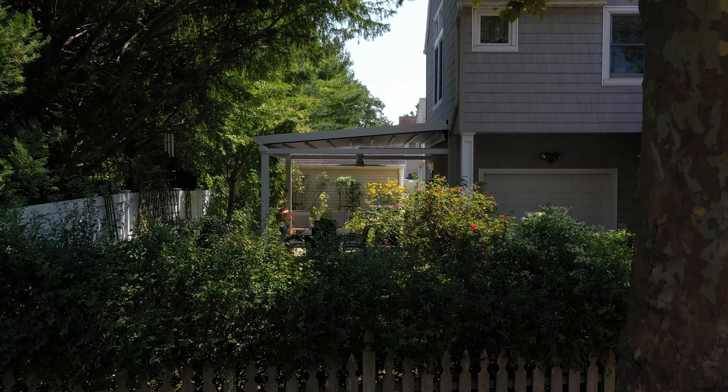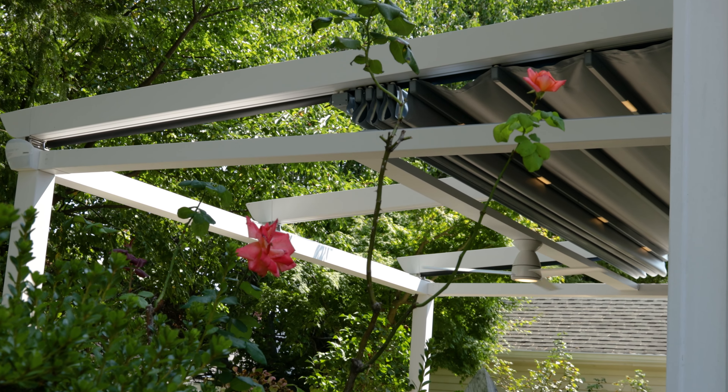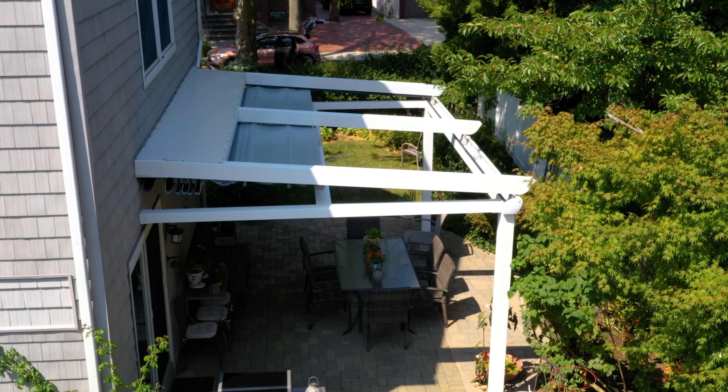I saw it at a colleague's house, something very similar with screens that went up and down in a roof that went back and forth. So I looked online and the first website that kept coming up was Pergola Roof. I called up a number of companies and Pergola Roof just had the best product at the best cost.